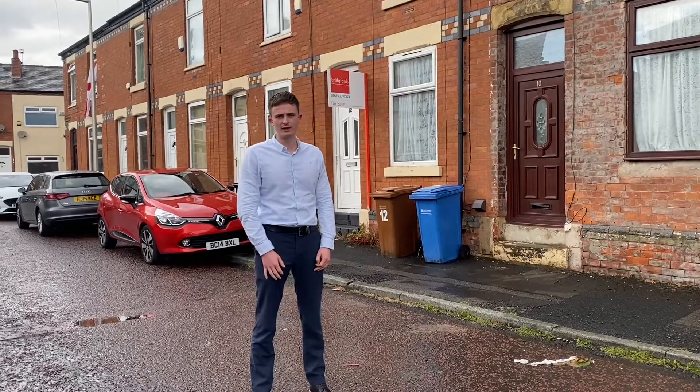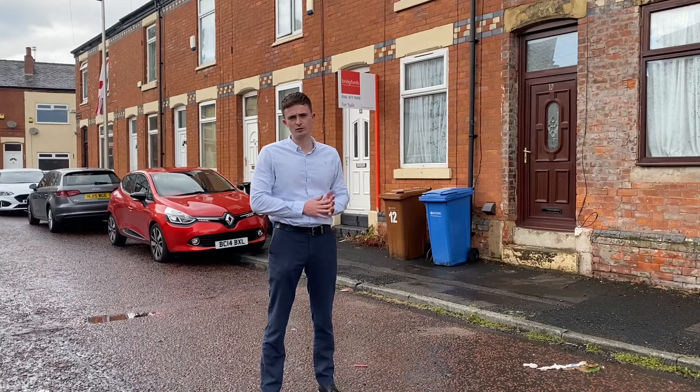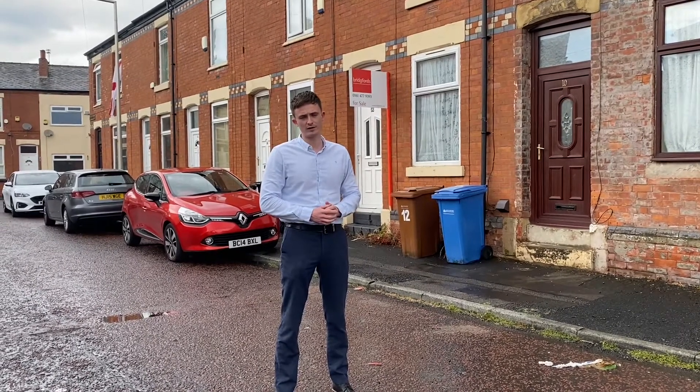Hi guys, it's Liam from Drew and Modern here. I want to show you two properties today that Bridgefield have brought to the market. They're two-bed terraces in the Heaton Norris area. One's come to the market at £150,000 — this one behind me here — and another one just around the corner, so we'll show you both of these.